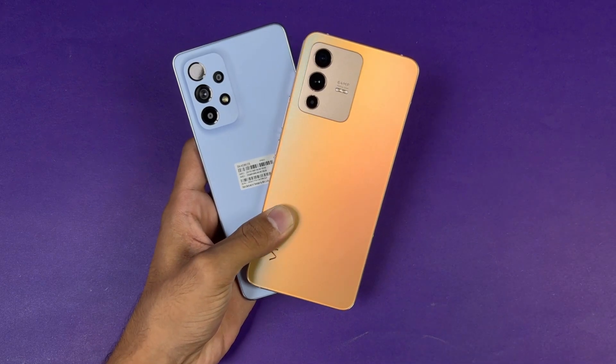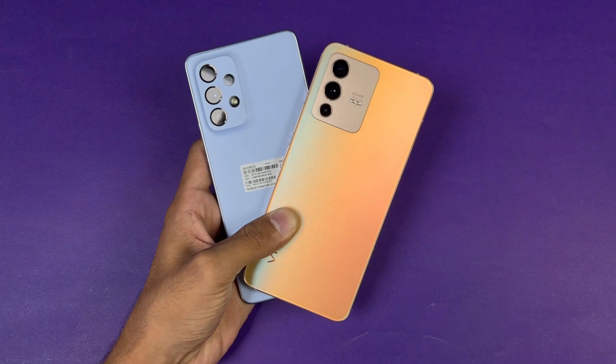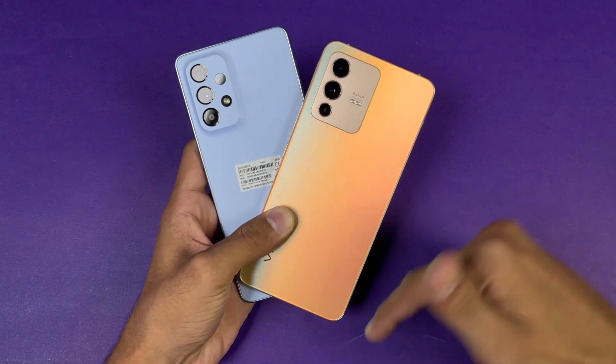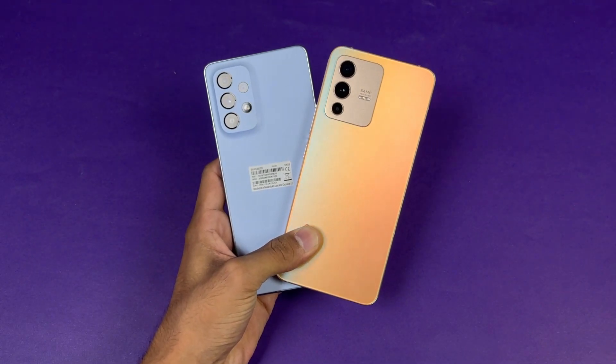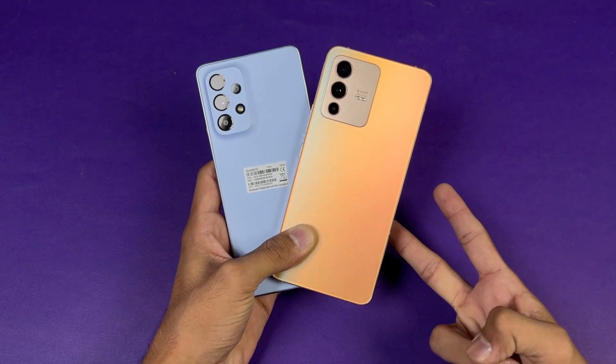Thank you so much for watching this speed test comparison between the Samsung Galaxy A53 5G vs the Vivo V23 5G. Let me know your thoughts in the comments below, subscribe for daily tech videos, follow me on Instagram and Twitter, and I'll see you in the next video. Peace out.